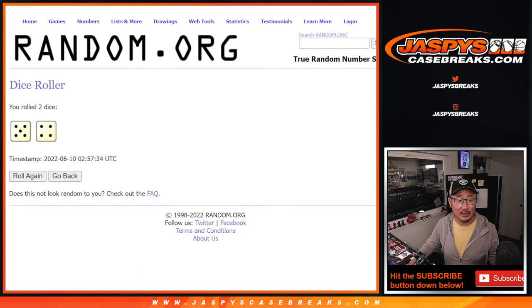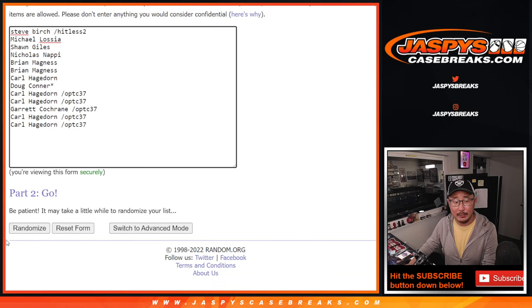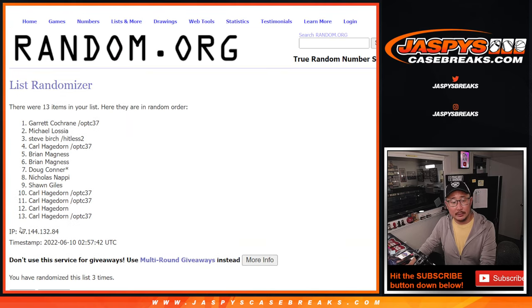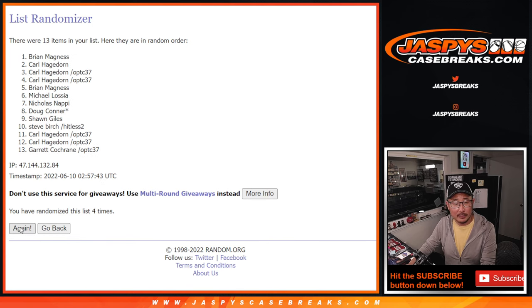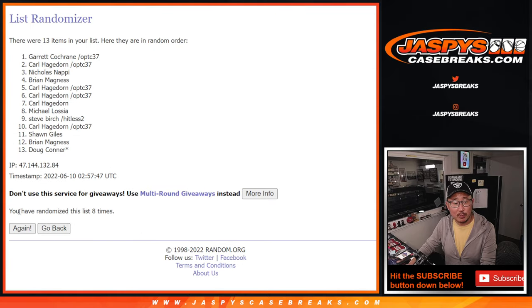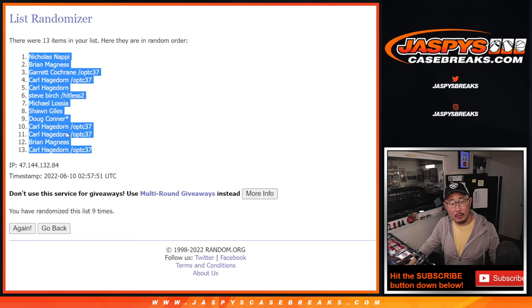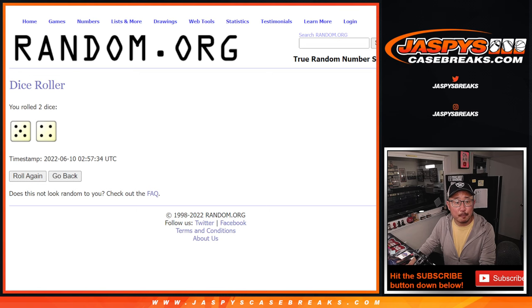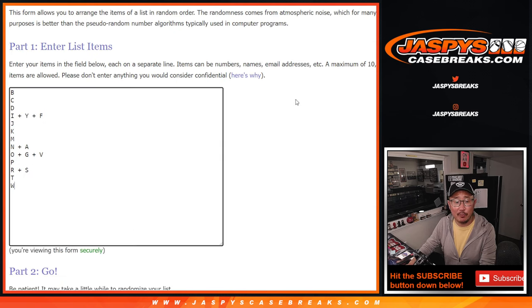Randomized names and letters — 5 and a 4, 9 times. After 9, we've got Nicholas down to Carl. And 5 and a 4, 9 times for the letters.